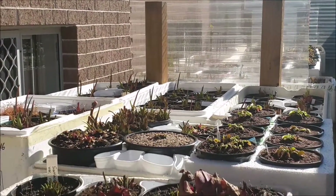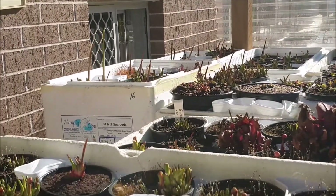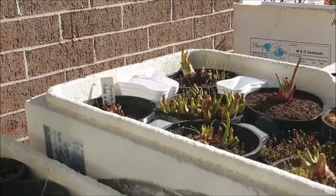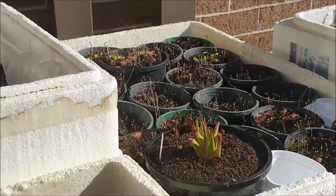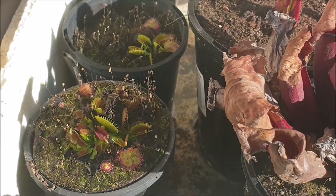G'day everyone, it's Dewey here from Suckle and Flytraps, your carnivorous plants nursery. Today is the first day of spring — the first of September — so I thought it would be a great opportunity to give you a carnivorous plants update here at my nursery. Of course today is also Father's Day, so happy Father's Day to you all out there, hope you're having a great day.